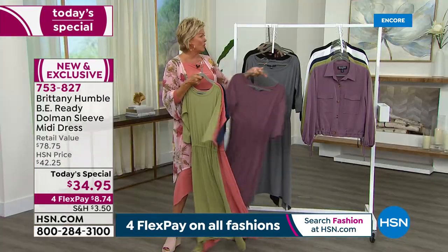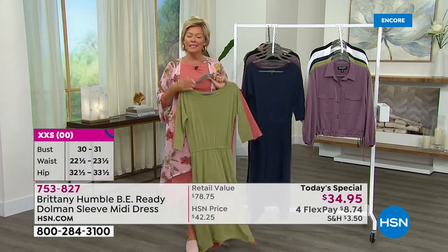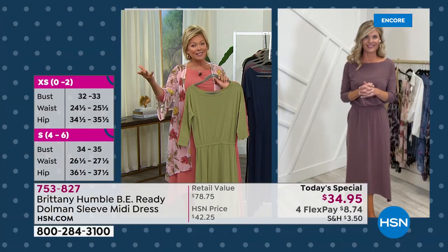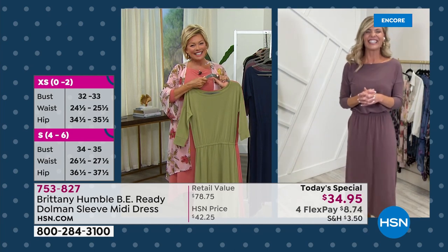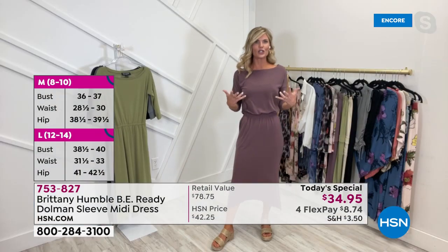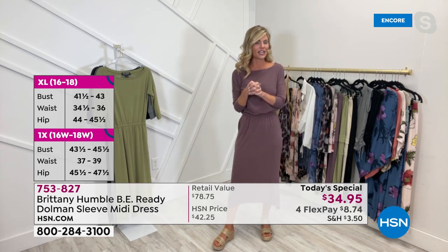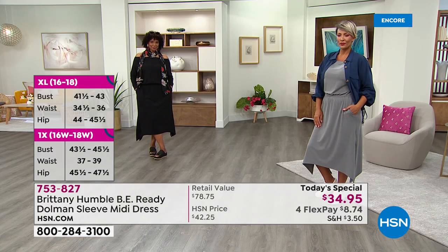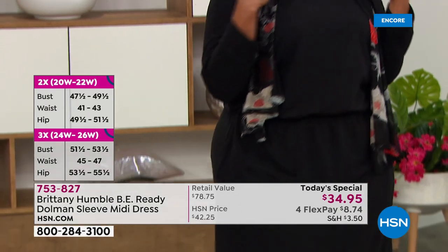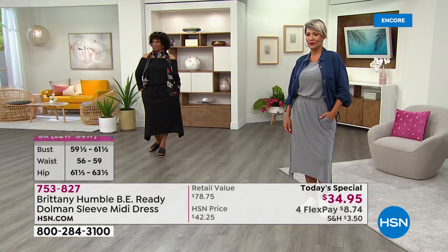From dressy to super casual — this dress does it all. Britney, for anyone just tuning in, give us a little backstory on your journey starting with that first crocheted hat. It's funny — I was talking to people and they were like, 'I remember buying your hats!' Then I designed t-shirts. I've always loved fashion. If you talk to anybody who went to college with me, I swear I went there just to make sure everyone was looking fly.